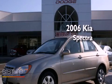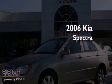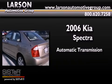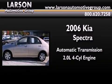This is a 2006 Kia Spectra. This car has an automatic transmission and an inline four-cylinder engine.